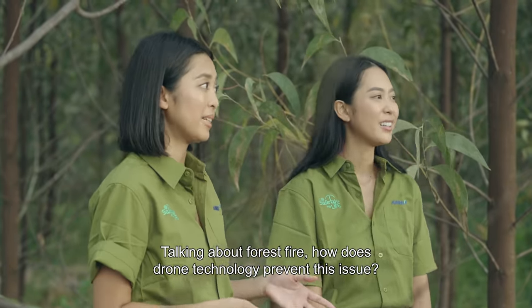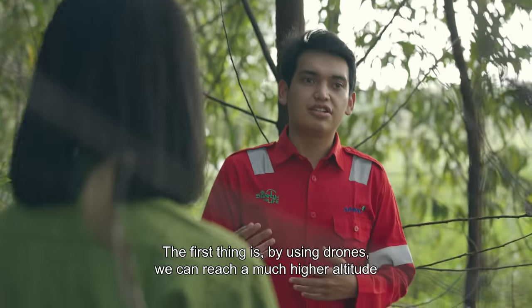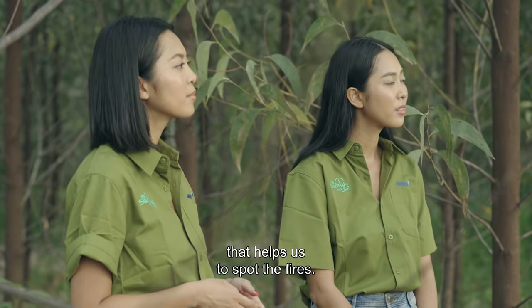If you're talking about illegal clearing, how does the drone help to prevent that? First of all, with the drone we can get to a higher level. We can see from areas that are higher up. That's why it's very useful for us.